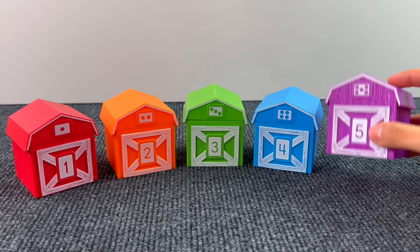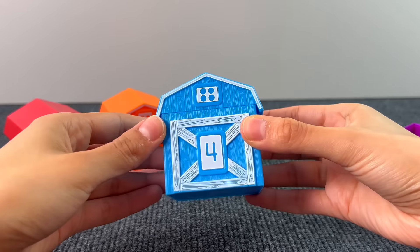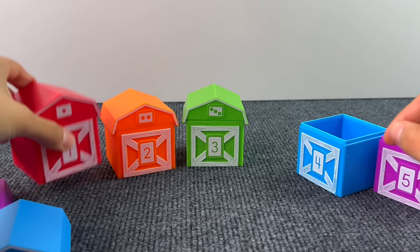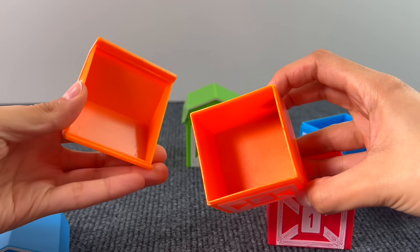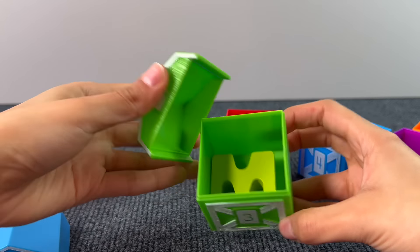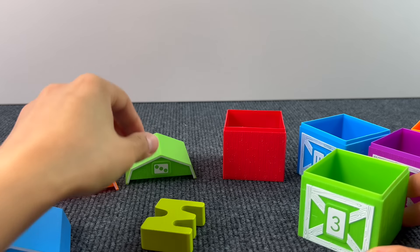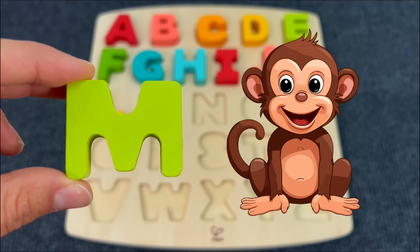Let's check what's inside these farm barns — nothing here, no puzzle piece. Nothing. Maybe in the green one — I can hear something! And we found another puzzle piece. The letter M. M is for Monkey.